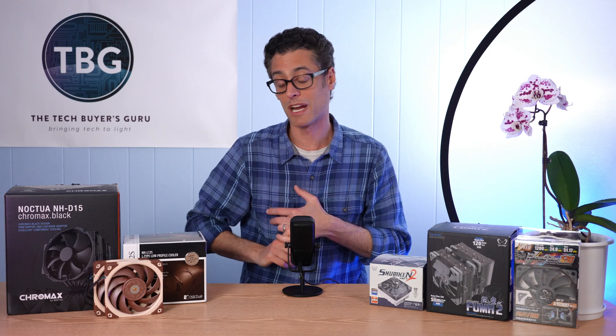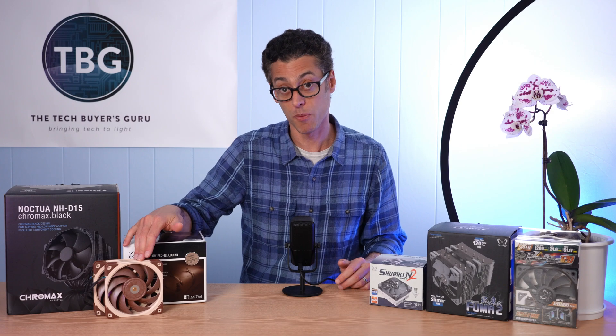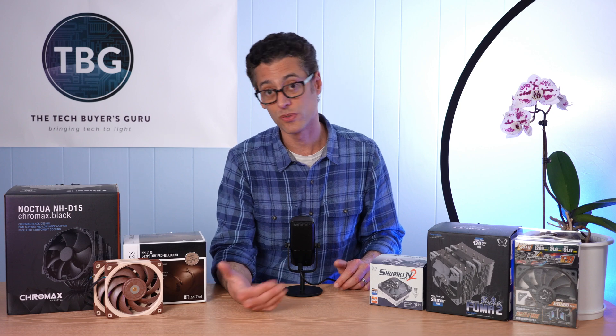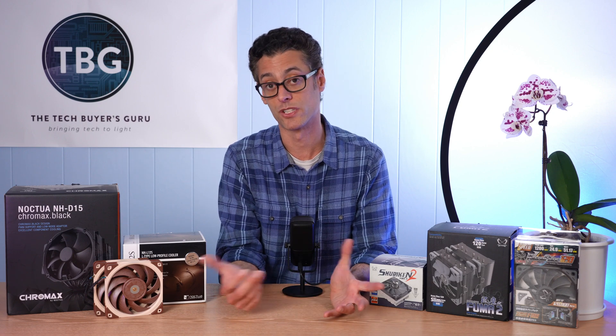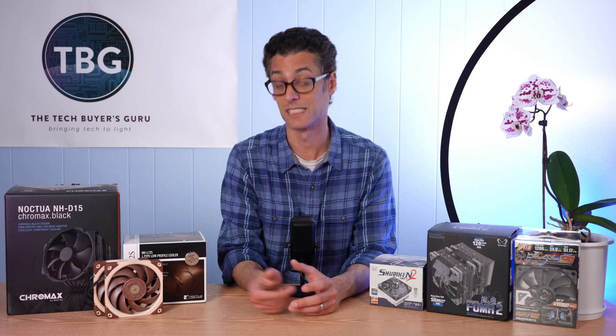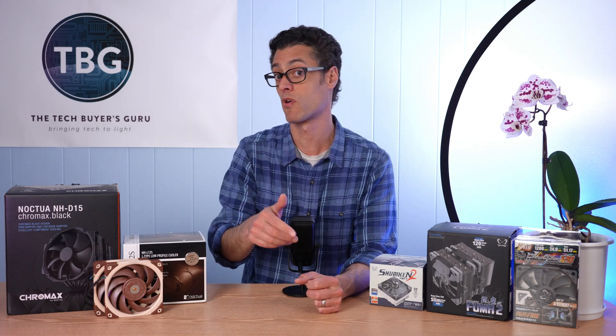Those are the two things coming out in Q3. For Q4, things start to get a little more exciting. We'll have some white fans — those were postponed again to Q4. I assume it'll be white versions of the NF-A12X25, and I hope it is because these are their best fans. I hope it's not the NFF12, which I don't think is a very good fan. They may just coast on name brand recognition and make white versions of those. They will also have a new next-gen 140mm fan coming out in Q4.